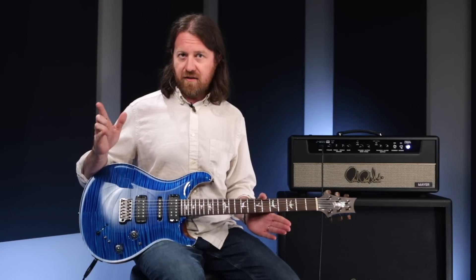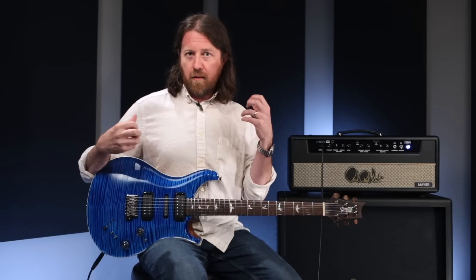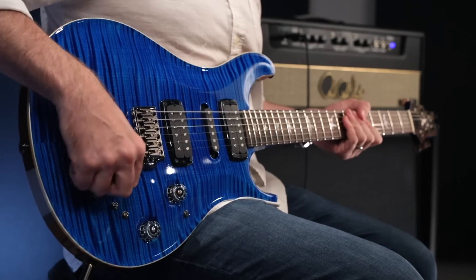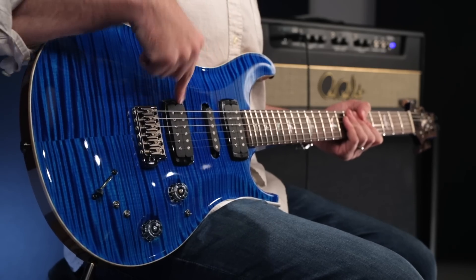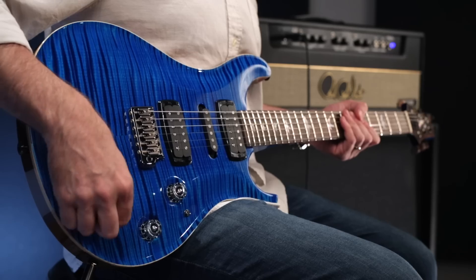Let's talk about those 17 sounds. Without turning this into a feature-length film, I'm going to try to go through and play just a quick snippet of each. The primary sounds are achieved with a five-way blade switch and two toggles that will each split the two humbuckers independently. They are true coil splits to ground — not coil taps.